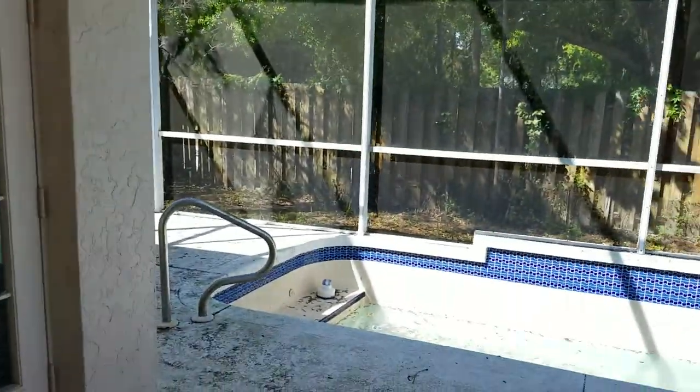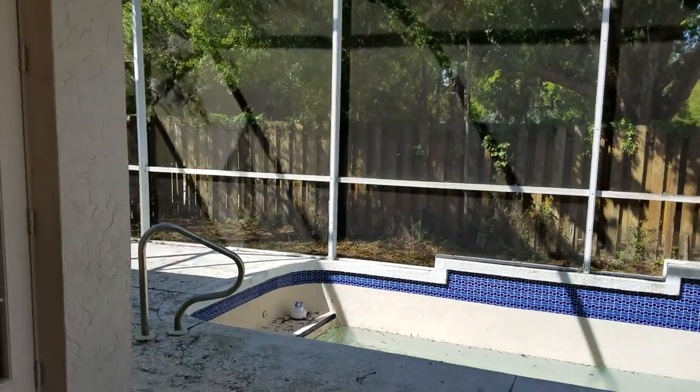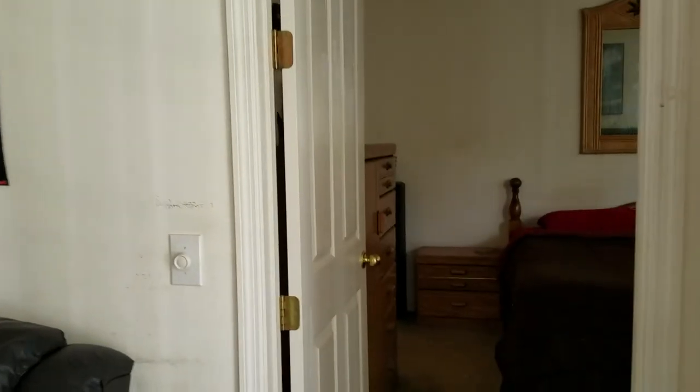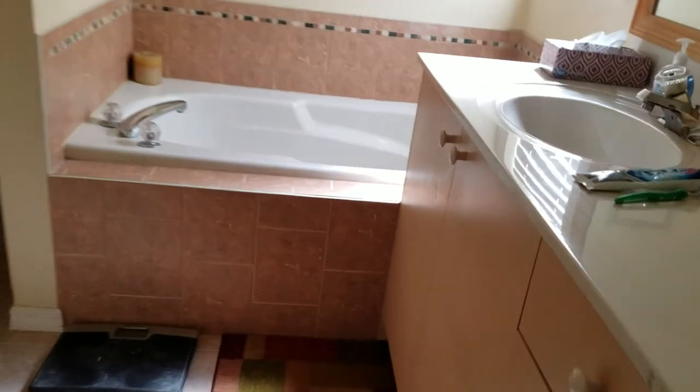The covered lanai area is approximately 14 by 12. Walking into the master bedroom, it has carpet and a door that goes out to the lanai area. The master bath has a cultured marble top, a tiled tub, a little glass block in the shower, and the shower has really nice tile that goes all the way up with a cool shower floor and a little seat.